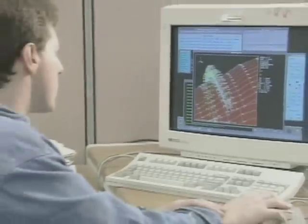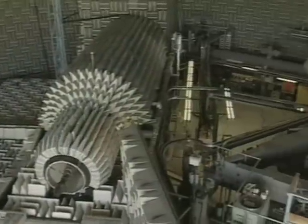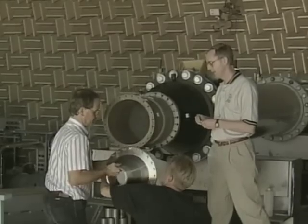NASA has developed the computational tools to first develop an understanding of noise, its sources, and how it is created. From this has come a new generation of engines designed with quiet in mind.